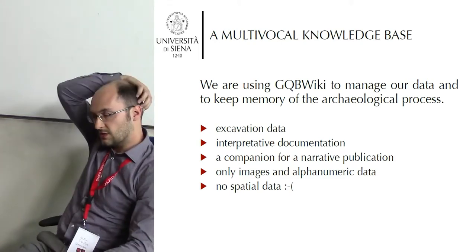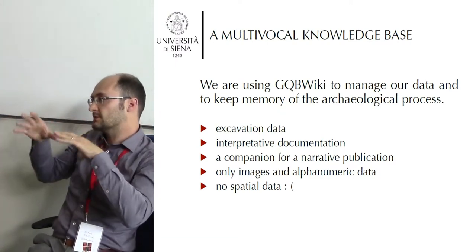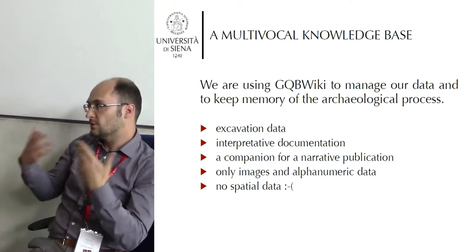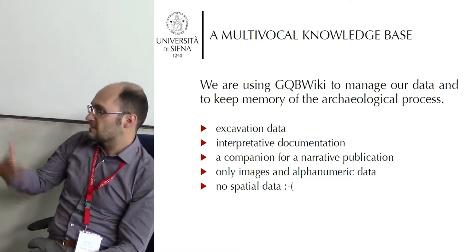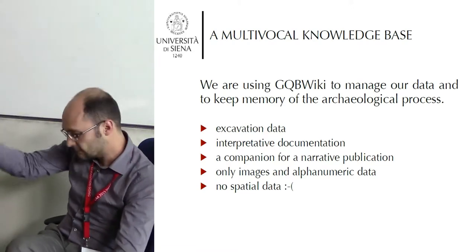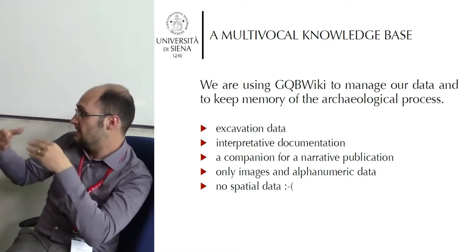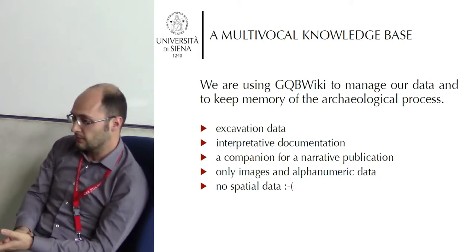As Alessandro said, we are putting together different types and different levels of data: there is excavation data, there is interpretive documentation, and there is a lot of content that is actually very similar to what Andy explained before us. It is not perhaps an accident that the ideas behind these two projects started more or less in the same period.